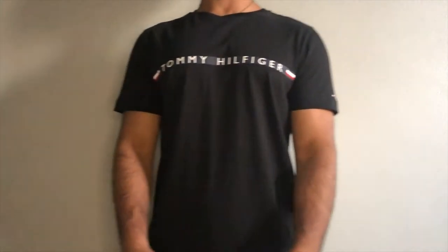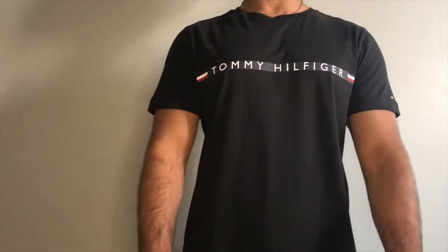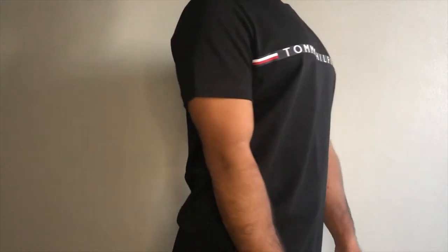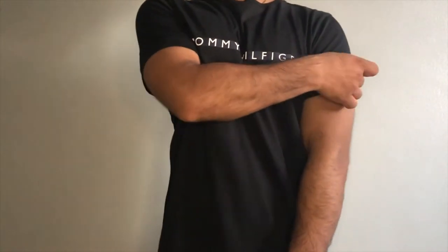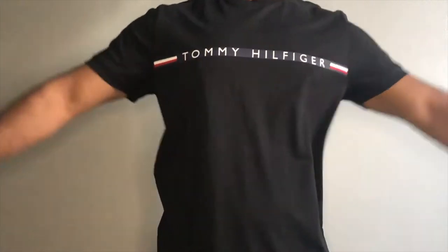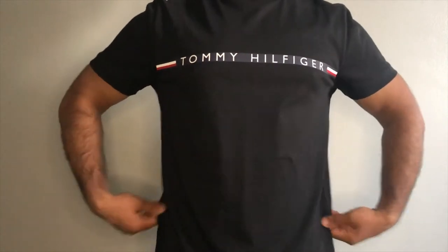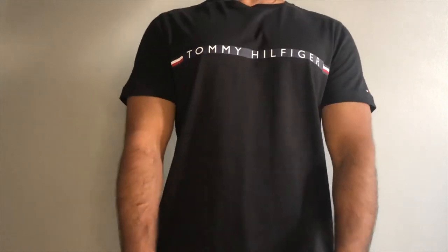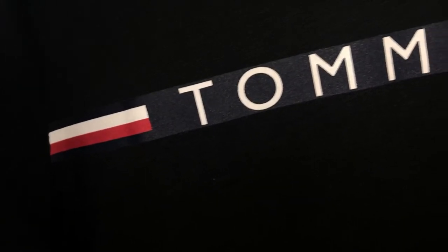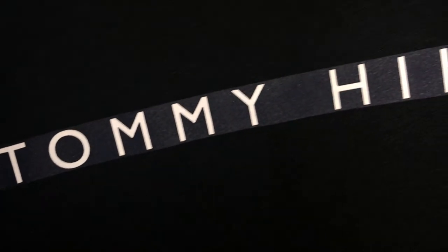Moving on to the try-on. The first one is the Tommy Hilfiger top, which was 25 pounds at the outlet price. I really like this one — I've never gotten a Tommy Hilfiger top in this color before; it's always been white, gray, or a mix of white and black. This is the first time I got one in full black and I really like it. It sits really well on me, the fit is very good, the material quality is amazing — soft to the touch — overall just amazing.